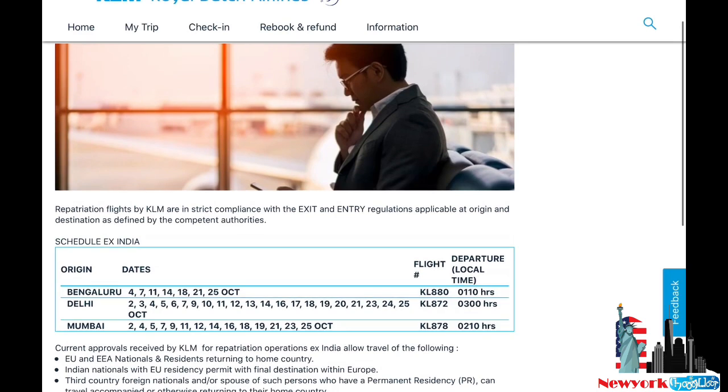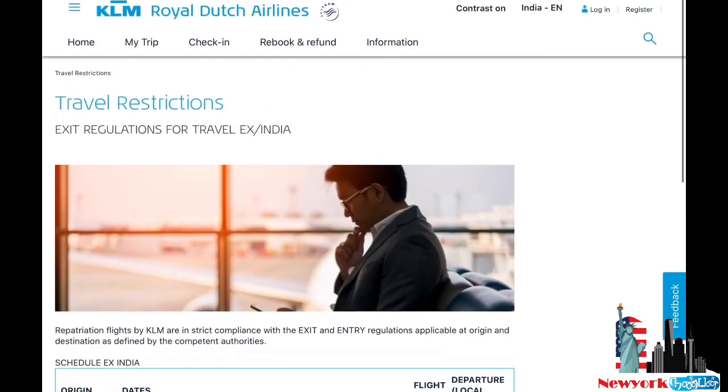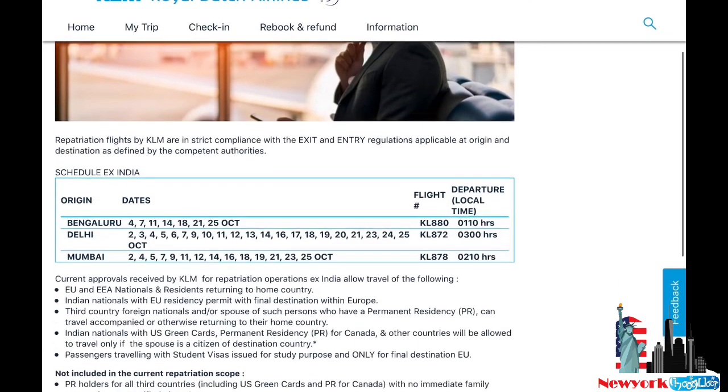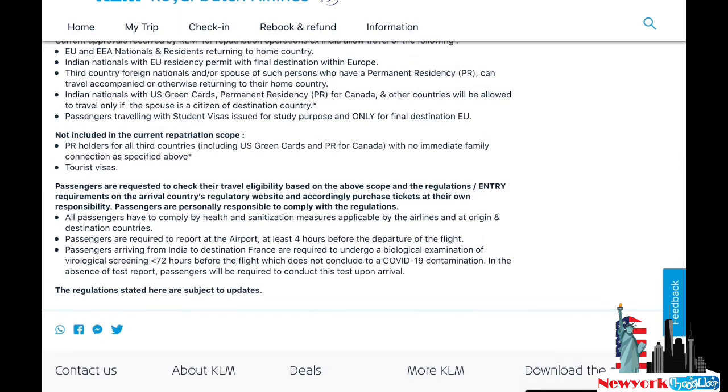Let's check the KLM Airlines website. On the fourth point it clearly states that Indian nationals with a US green card will only be allowed to travel if their spouse is a citizen of the destination country. This rule is also applicable to Air France and British Airways. I've given these links below the video description so you can look them up.